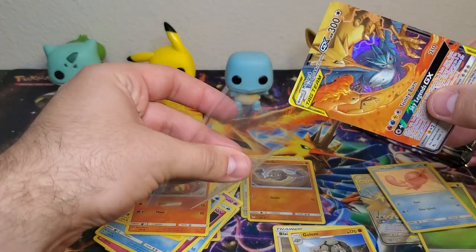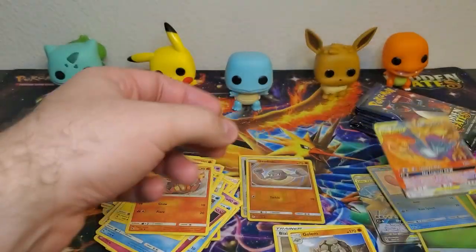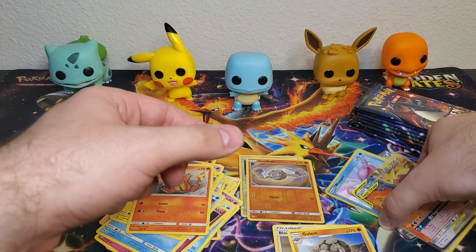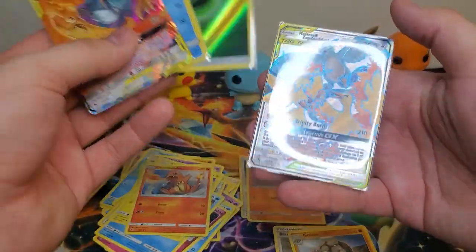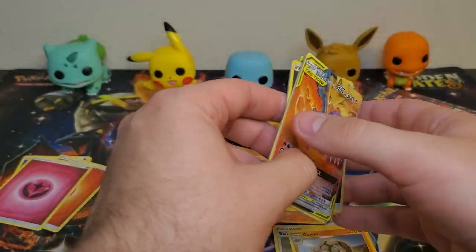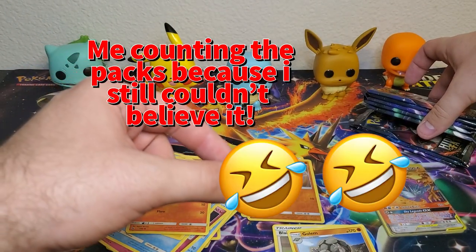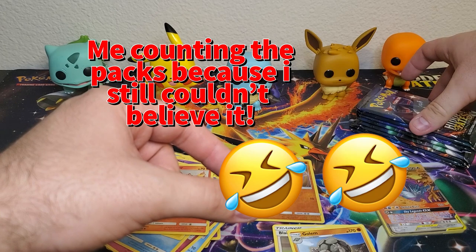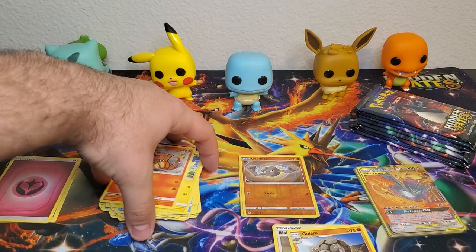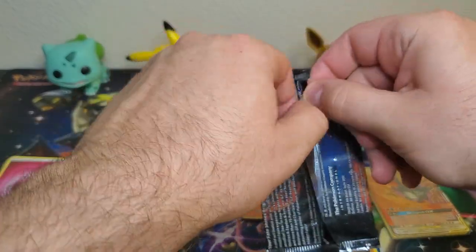The trio birds ultra rare tag team as well - yes, that was all from one tin! We have the full art, reverse Leaf type energy, shiny Wooper, and Moltres Zapdos Articuno GX tag team. Wow, that's amazing - that first tin was stacked. Hopefully the rest of them are just as amazing.